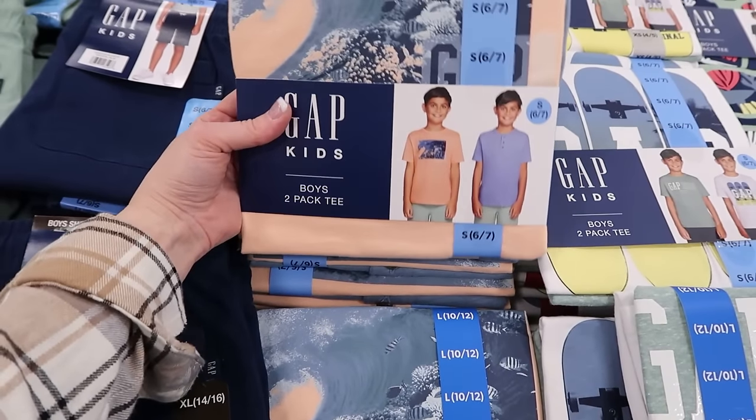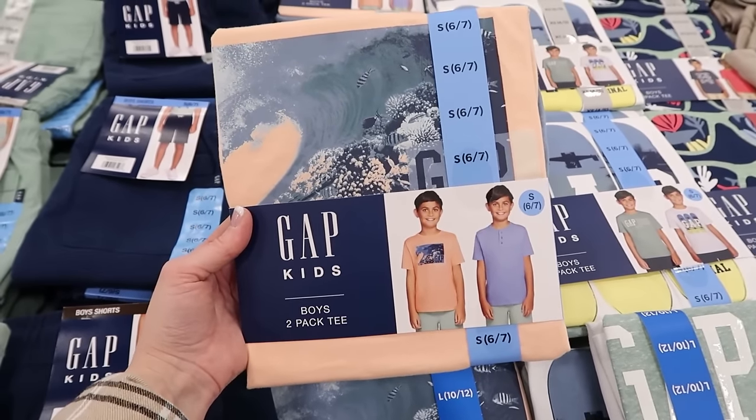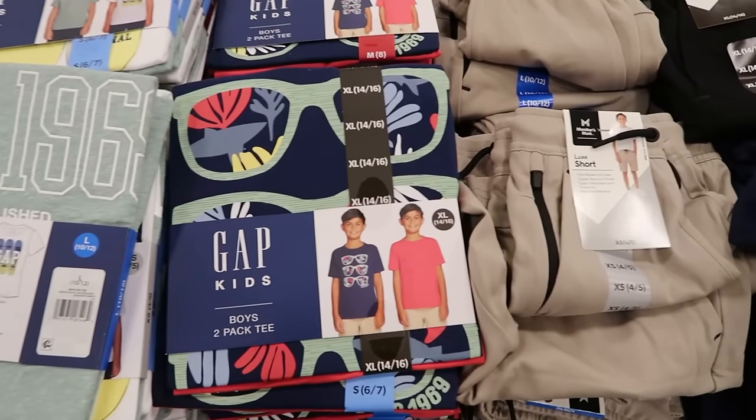Look at these two-pack tees for the boys — those are cute. The two-pack tee is $12.98 and the shorts are $11.98.